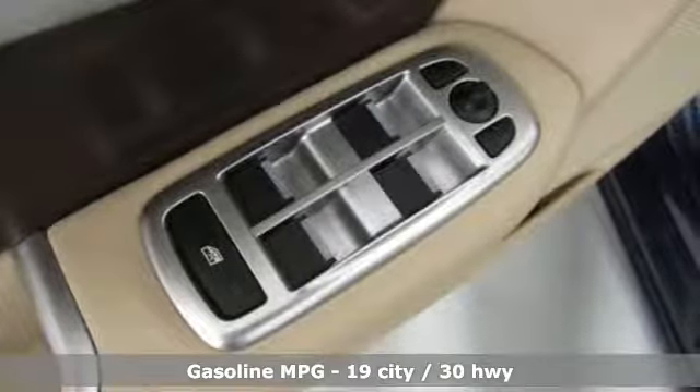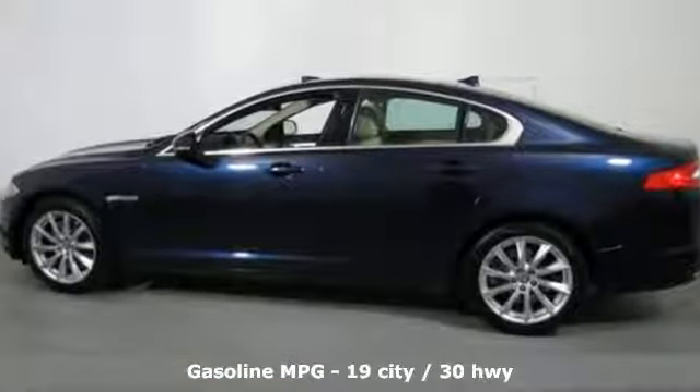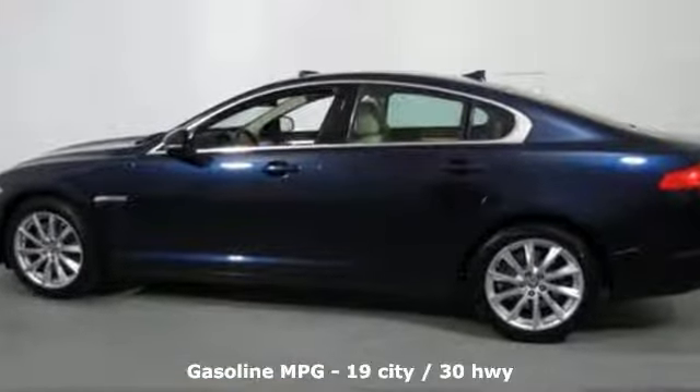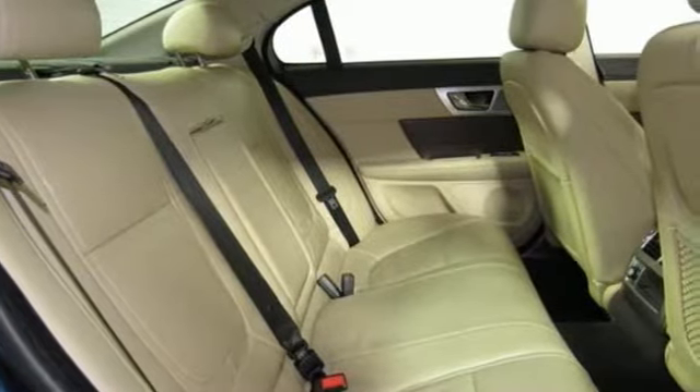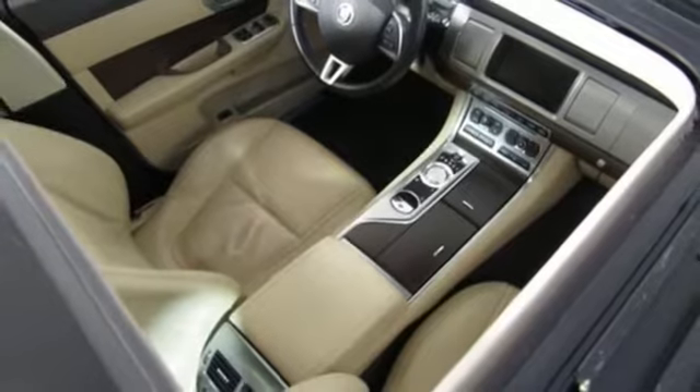It comes nicely equipped with features you'll love: external memory control, power heated mirrors, front heated leather bucket seats, rear parking sensors, and wireless phone connectivity.